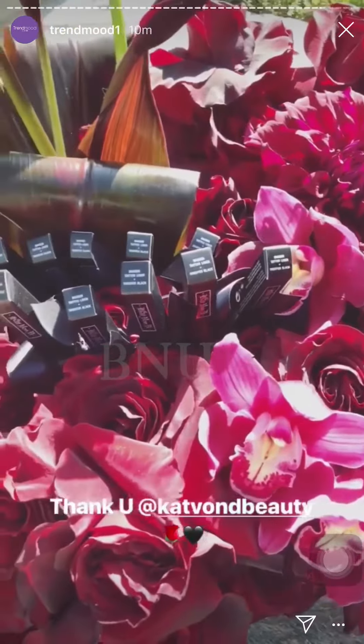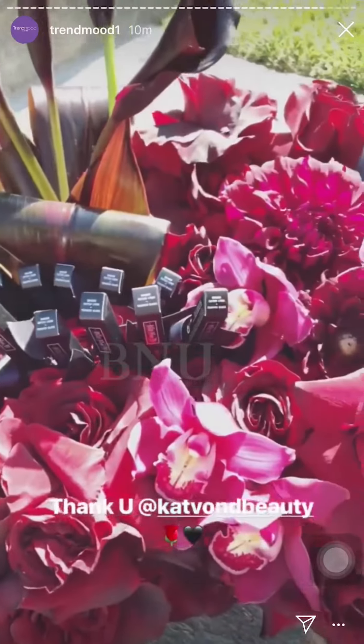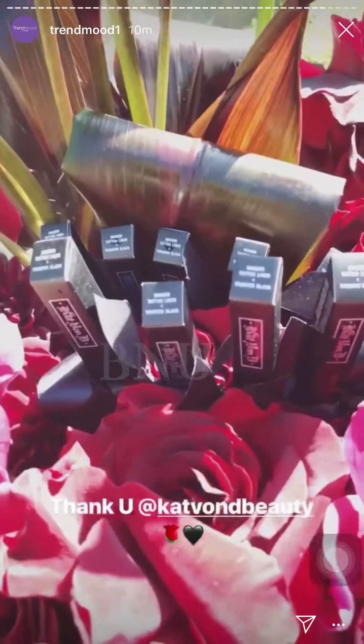The fact that the product comes in a bouquet of flowers is just everything. This is the second one that comes like this from Kat Von D and I am so grateful because this makes me so happy.